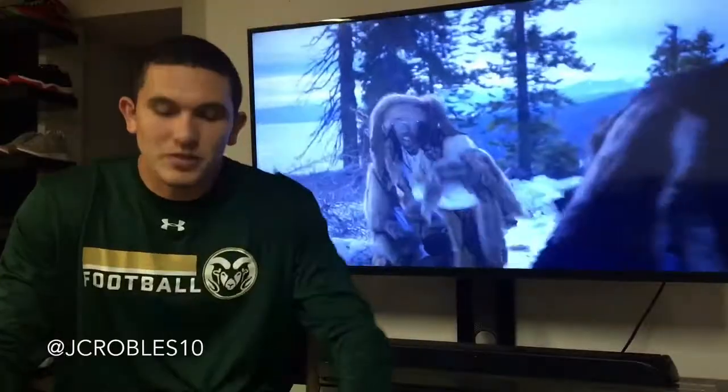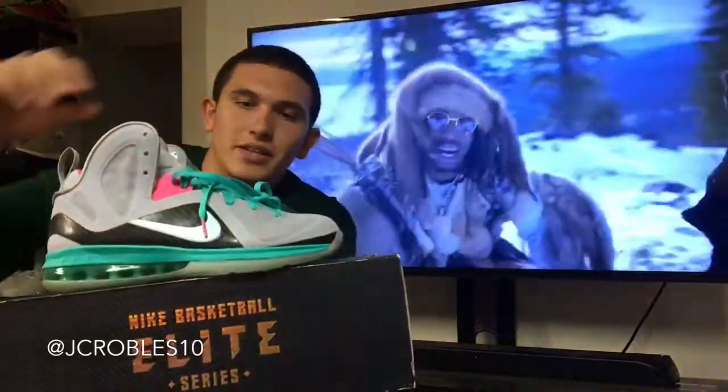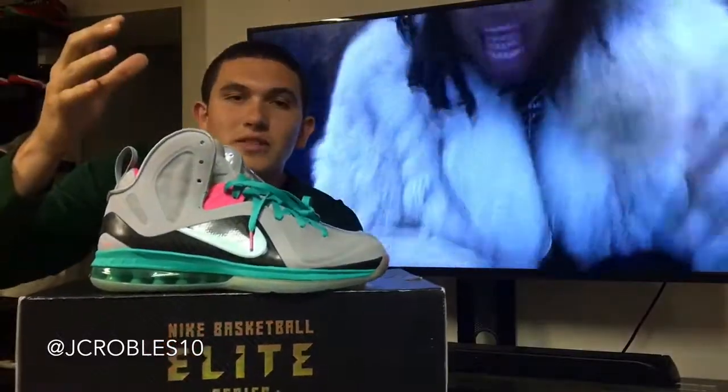Coming in at number two, we have the LeBron 9 South Beach. Once again you see the hints of green and pink thrown in there, and the colorway itself — South Beach, Miami Beach — it doesn't get much more summer than that.